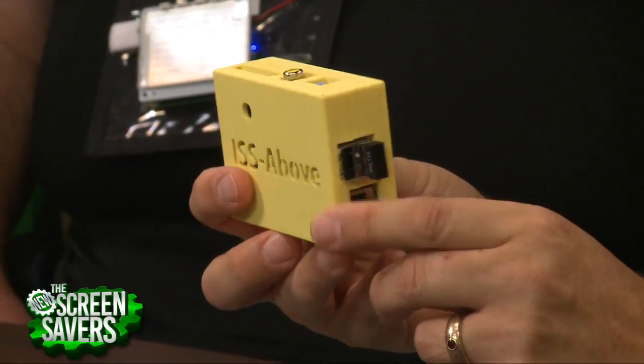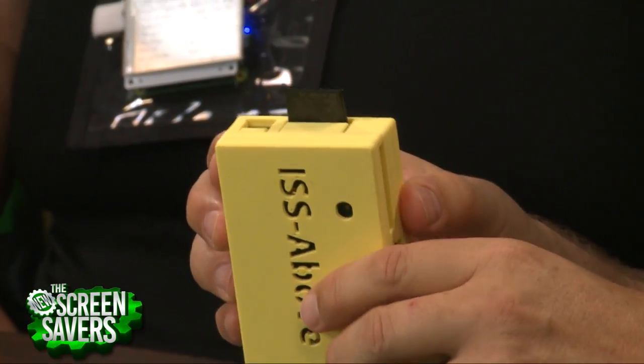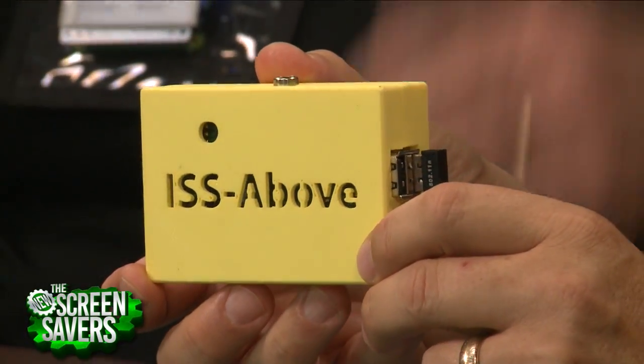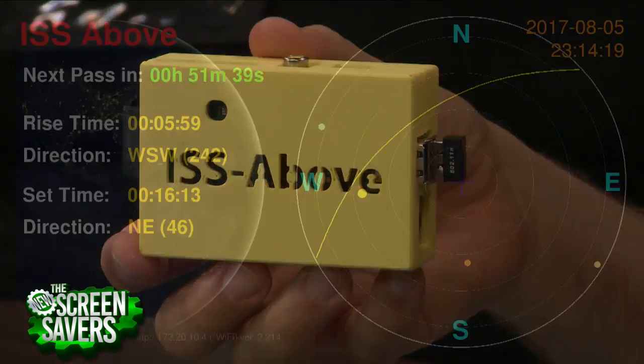We have the original ISS Above. This is a Raspberry Pi inside this custom case. It's got a little Bluetooth adapter and a little bit of software. That's the ISS Above. What does this thing do? It basically tells you every single time the space station is passing by. That was the Kickstarter version — that's all it did.